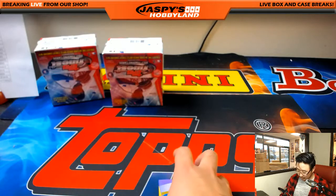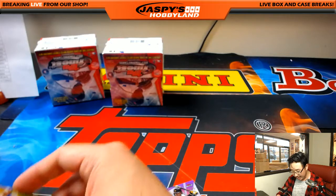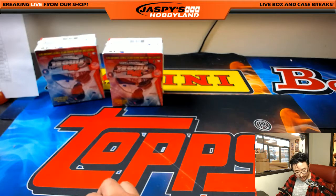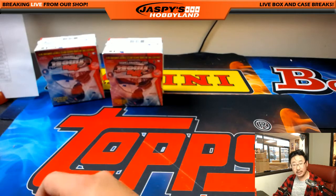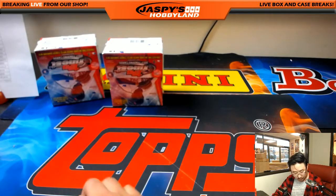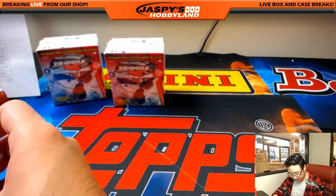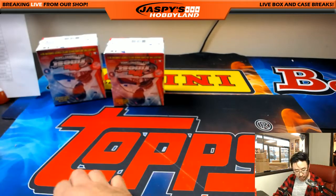Two boxes to go, ladies and gentlemen. JazPiesHobbyland.com — we've got more pick your teams of the brand new Finest. Looks pretty great so far. I think you're going to see more vet autos and some of the top rookies in here as well. Let me top load these and we'll get to the next two boxes.